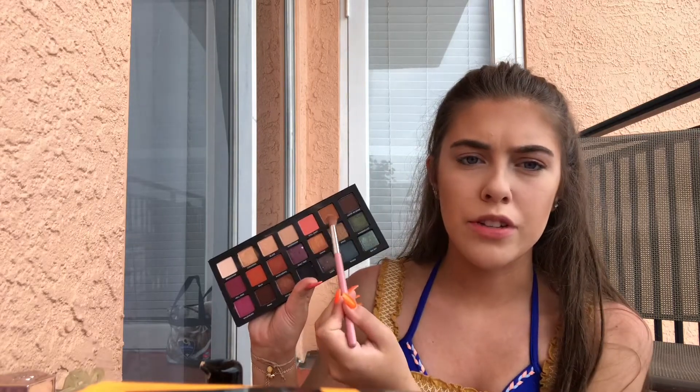I'm not going to do a lot for my eyes just because we're going on the beach to take pictures, and I don't want people to see my Instagram and be like, did you really do all that to go on the beach? I'm using the Born to Run palette by Urban Decay — right now I'm using this brown shade. My hair gets so frizzy, it's so humid here.